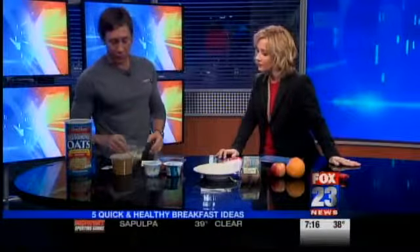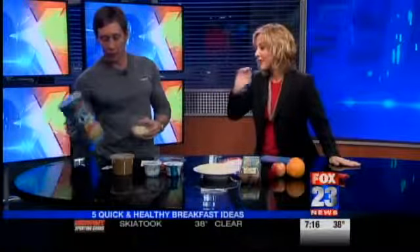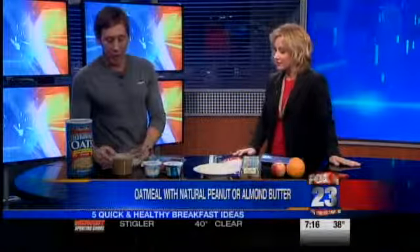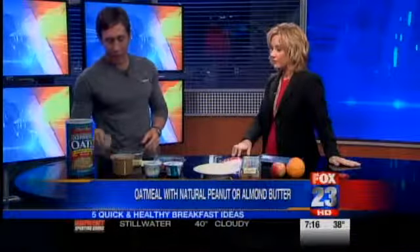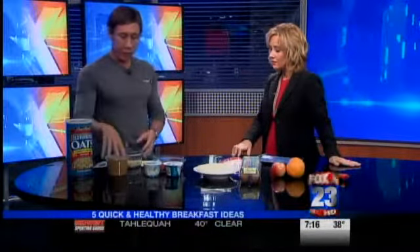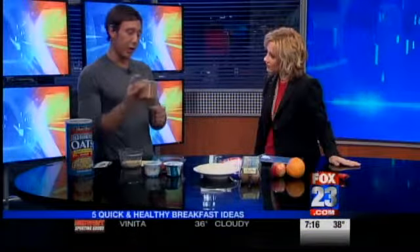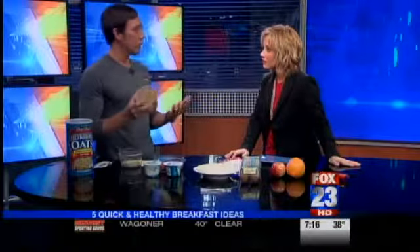One of my personal favorites is oatmeal — just plain oatmeal. Not the kind in the little packets that has tons of sugar. This is just plain oatmeal. It takes 30 seconds to heat up, and then I've got some almond butter here. Most people like peanut butter or natural almond butter — they even have it in packets. I just heat this up and mix in the peanut butter or almond butter, so it's very filling. You've got protein, healthy fats, fiber. Almond butter is natural, straight out of a machine — I get it at a health food store.